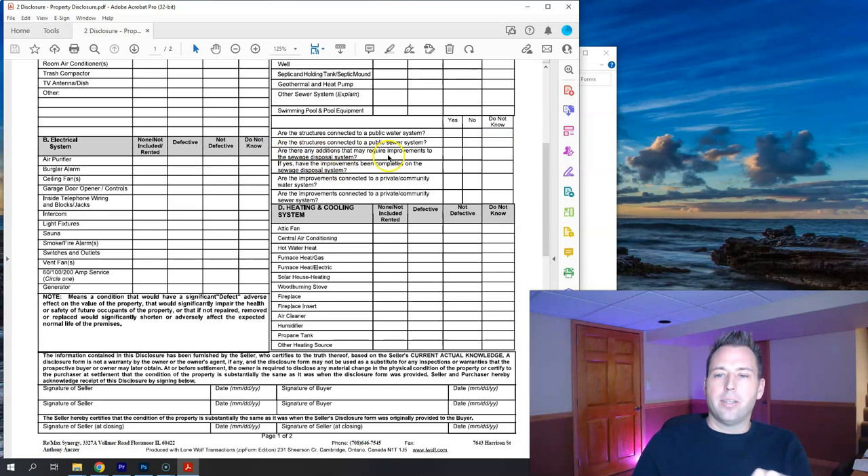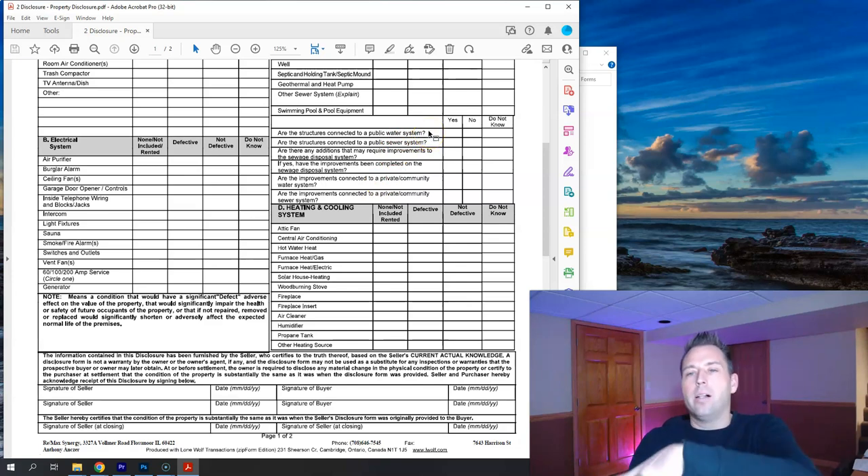Are there any additions that may require improvements to the sewage disposal system? If so, click yes and provide details below. Are improvements connected to a private community water system? Are they connected to a private community sewer system? Obviously if you're on a public system, you'd click no for the private options. An interesting nuance — some houses in Cedar Lake are on their own individual well but connected to a community sewer system.